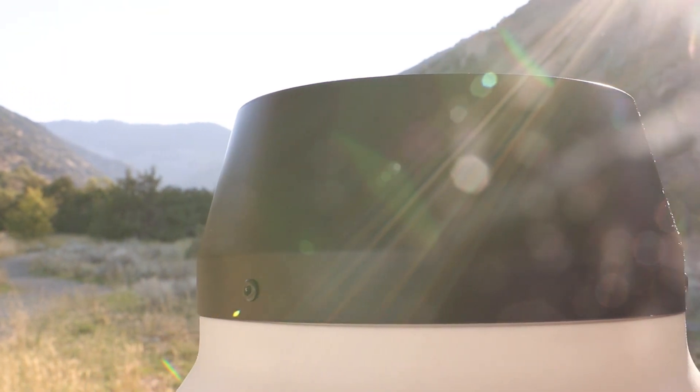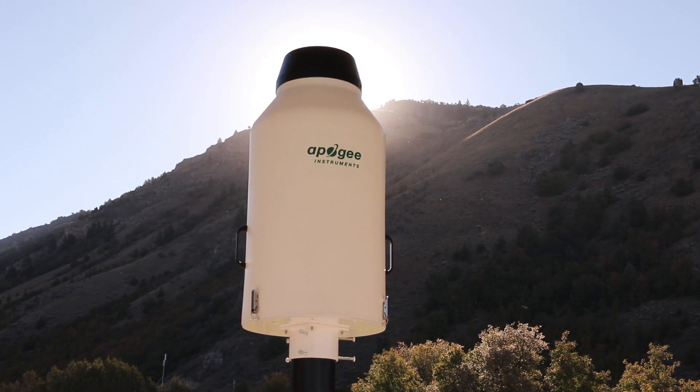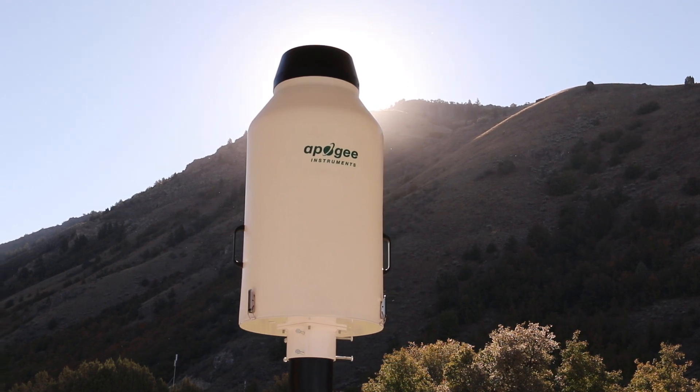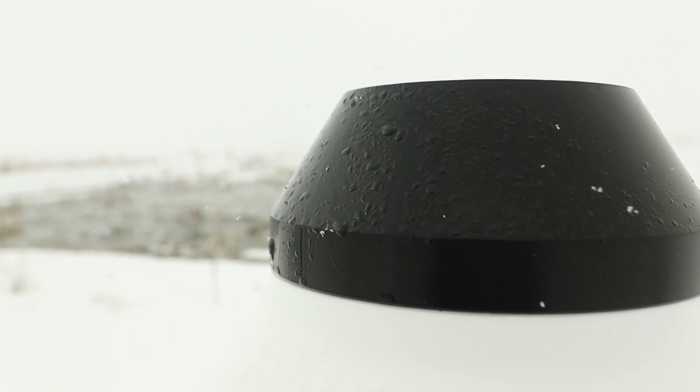Then we have something for you. Introducing the Apogee Cloudburst. The Cloudburst is a weighing precipitation gauge designed to measure all forms of precipitation including rain, snow, hail, and graupel.